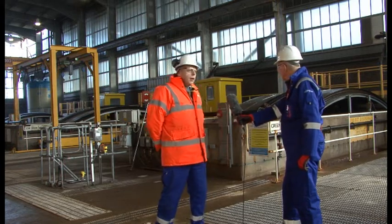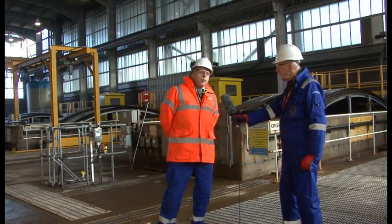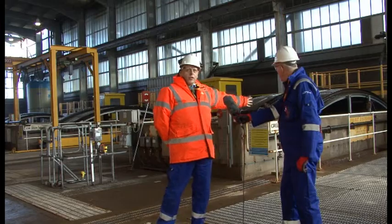Behind us are our drum screens, and these drum screens filter out any sea-borne debris before the cooling water is then supplied to our cooling water pumps, which are next door.